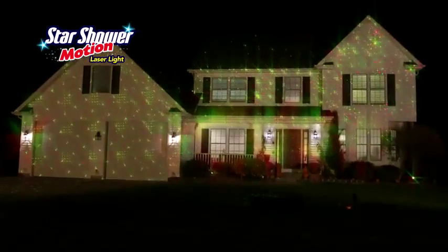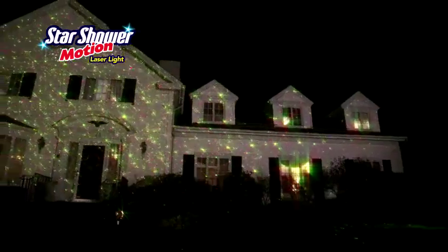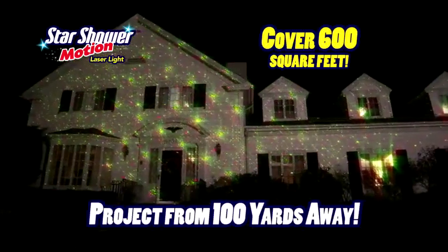Now you can instantly have shooting stars on your walls, on your front entry, even the second floor. Star Shower Motion will cover your entire home, projecting from over 100 yards away.